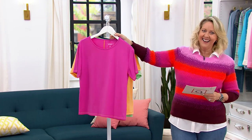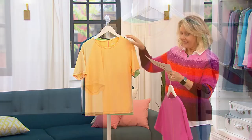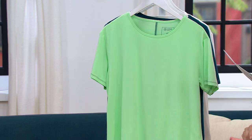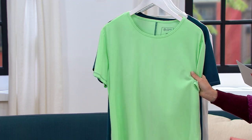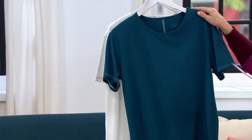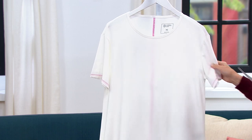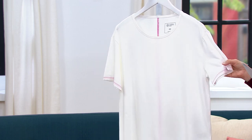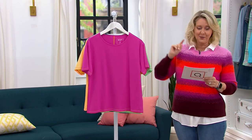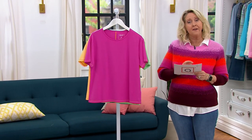Hot fuchsia — I like it, and it actually matches my sweater if you wanted to wear it underneath. Then we also have cantaloupe, then pistachio. Oh, look at that green, that is so pretty. And then we also have peacock, which is a gorgeous teal. And then we have white. Each of them has a little stitch to it. We have sizes extra extra extra small to 5X.